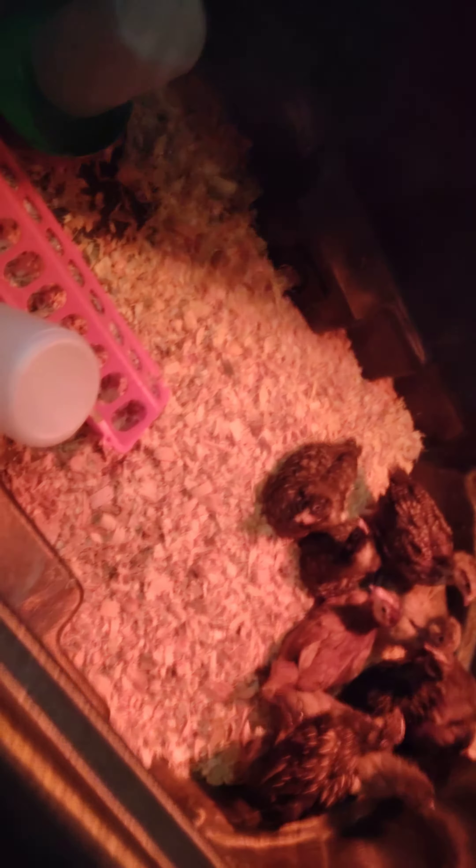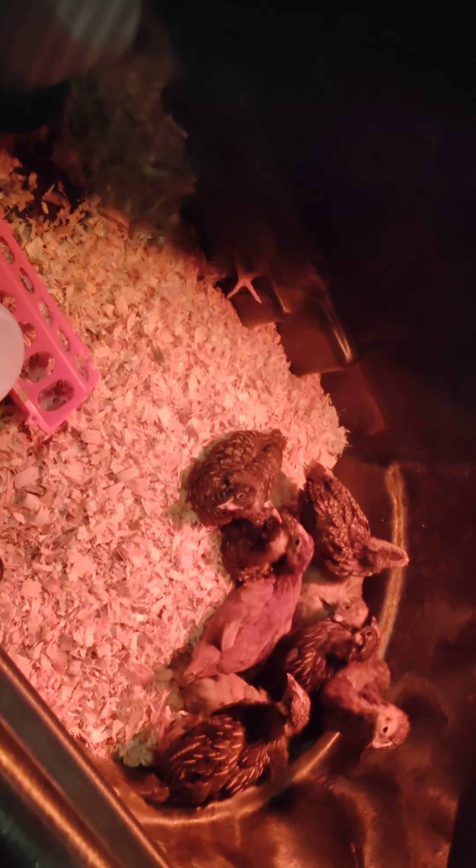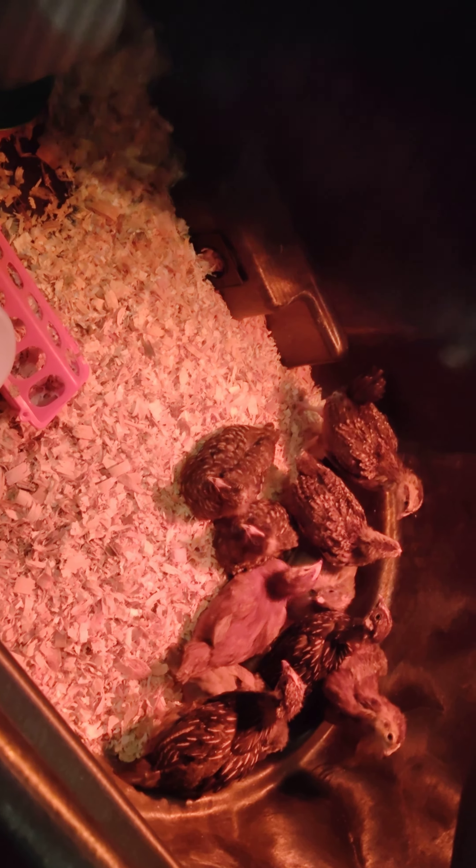Here they are under the lamp. They get upset when I move stuff — there they go. Look at them getting all big, getting their feathers in, and looking like little prehistoric dinosaurs right now. They're under their little heat lamp but now they have a lot of room to move around in.